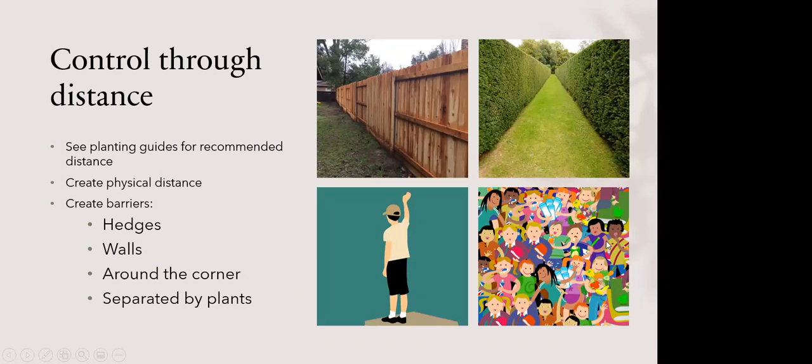We want to avoid piling all the Brassica family plants together in a square foot garden. Create physical distance — if your beans are more than 10 feet apart, you can have the same variety close together. For example, keep all your adzuki beans together and all your bush beans together, but put about 10 feet of distance between them if possible.